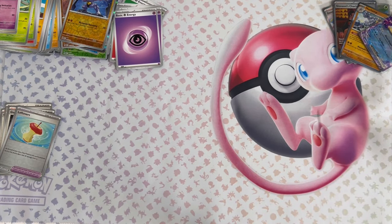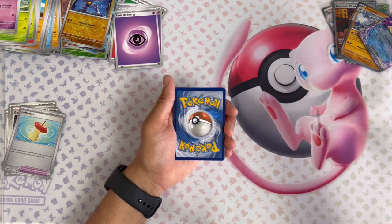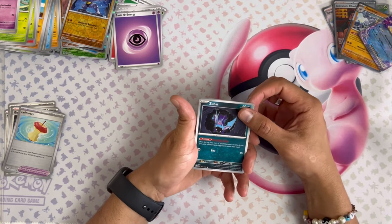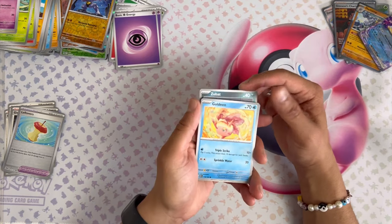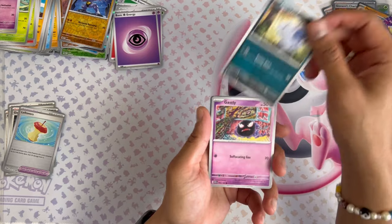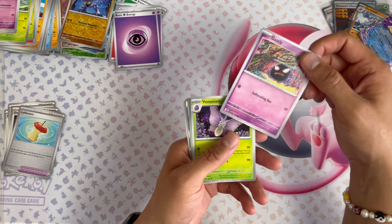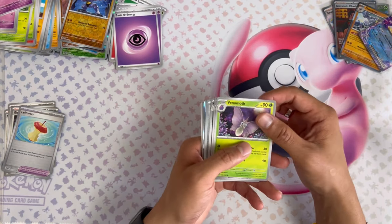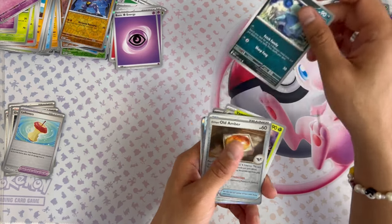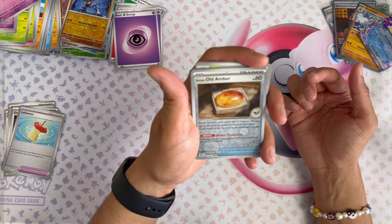I gotta say this is so much fun. When you're done ripping them you're like 'can I open one more?' All right, let's see what we got for this one. Zubat, Goldeen, Nidoran female version this time. Gastly — cool, now I'll have the Gastly for my Gengar. Another Venomoth. Old Amber — I love how it's almost photo-realistic, it's so cool.